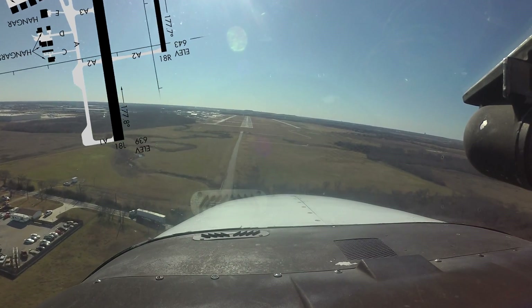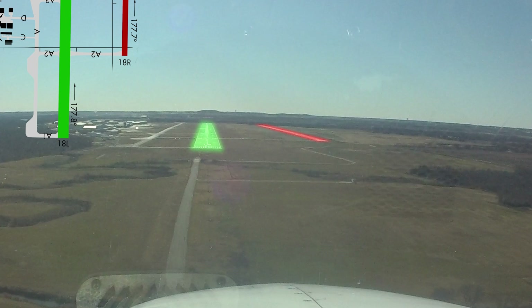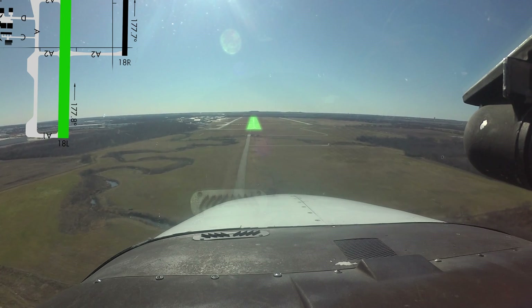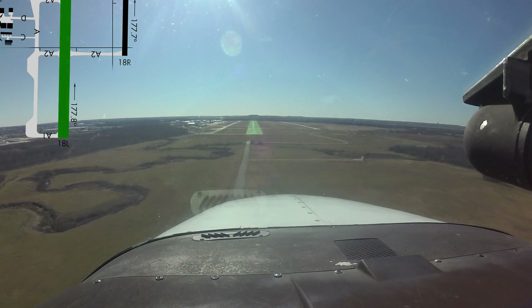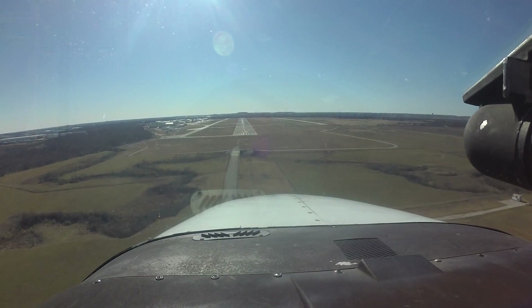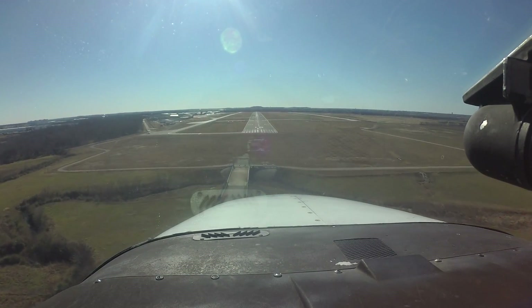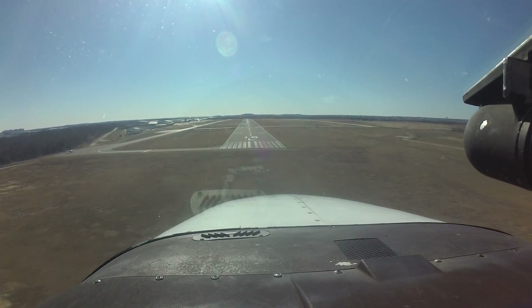As with any airport with a similar configuration, the risk of wrong surface landing does exist. Since there is an RNAV GPS approach to each runway end, one mitigation strategy might be to load an instrument approach or GPS waypoint aligned with the runway on which you are landing. If you are unsure of how to accomplish this, refer to the operator's manual for the equipment in your aircraft. This can help ensure you are on the appropriate final.